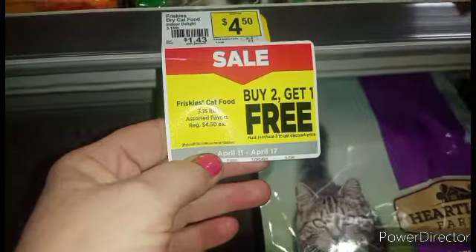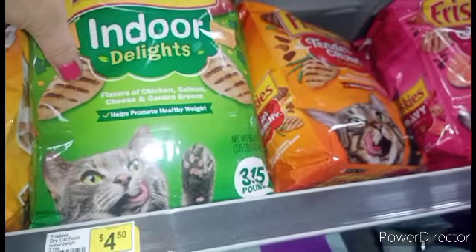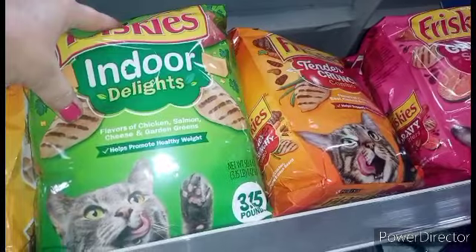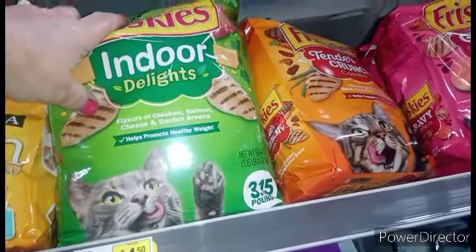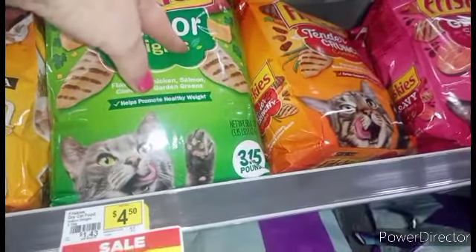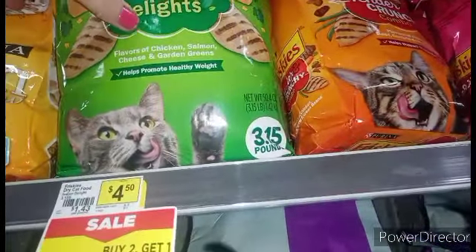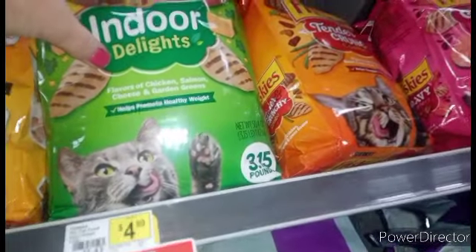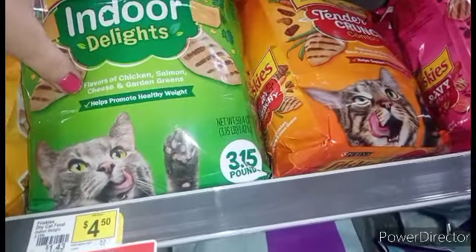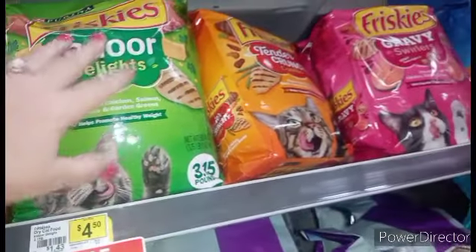Buy two, get one free — three of these bags of Friskies. You have dollar coupons from this Sunday's paper, and you could actually, in theory, use three. Because the last time, the way they rang up, they took so much off of each one and left it open for three coupons. We'll have to give that a try and see what happens. Because if that's the case, you will get three bags for like five bucks.